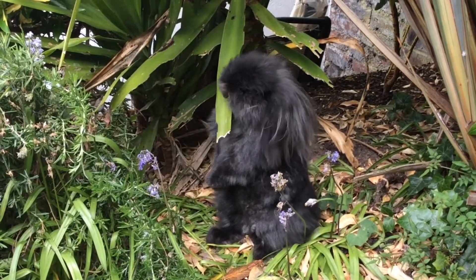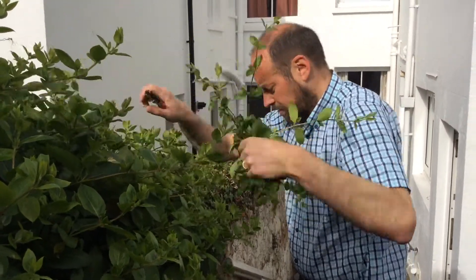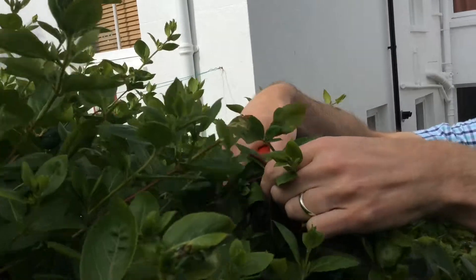That's one way of getting rid of garden waste, but for the rest of us a new service from Brighton & Hove City Council is taking the hassle out of getting rid of your garden clippings and cuttings. The service makes dealing with garden waste cheap, easy and good for the environment.